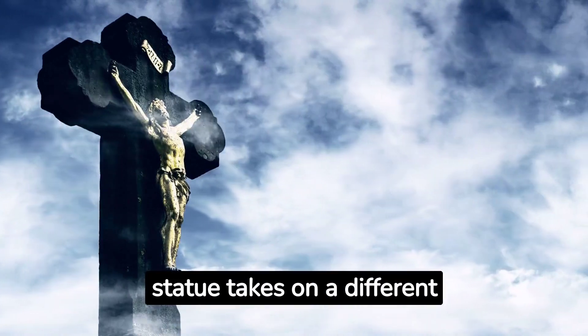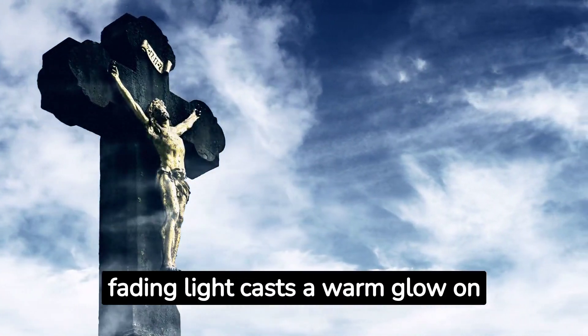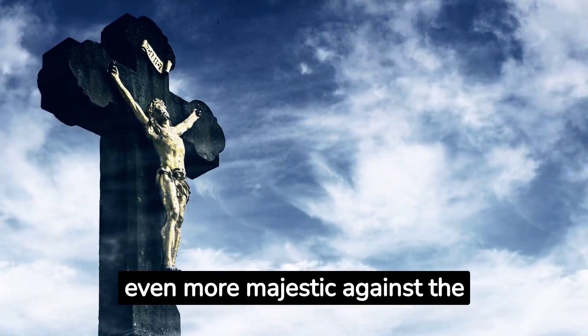As the sun sets, the statue takes on a different aura. The fading light casts a warm glow on her face, making her appear even more majestic against the darkening sky.